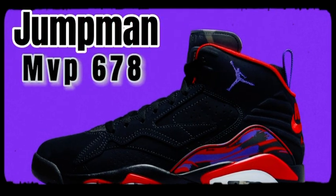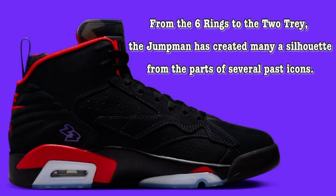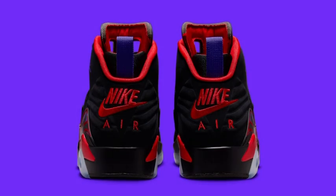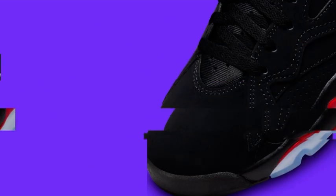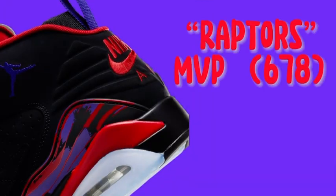The sleek and futuristic design of the Jordan Jumpman 678s contributes to both style and functionality in several ways. Firstly, the breathable mesh upper not only adds to the overall aesthetic appeal but also enhances comfort by allowing air to circulate and keep your feet cool during wear. Secondly, the vibrant colorway of the sneakers adds a bold and eye-catching element to your outfit, making them a true head-turner. The unique color combination can elevate your style and help you stand out from the crowd.